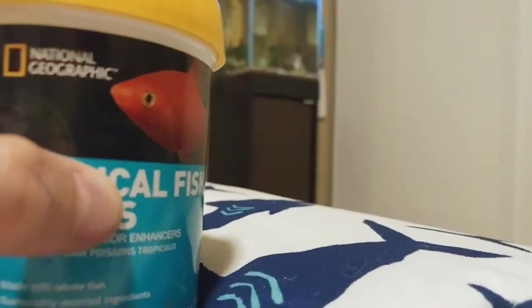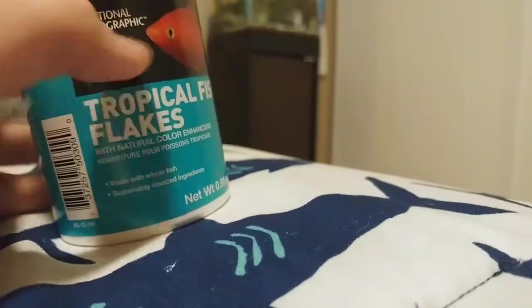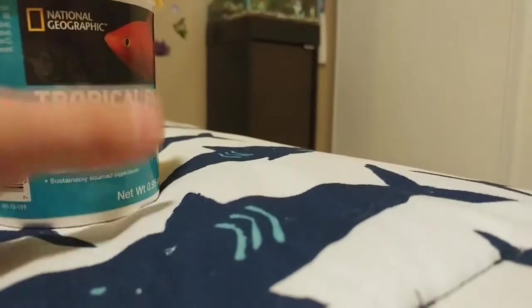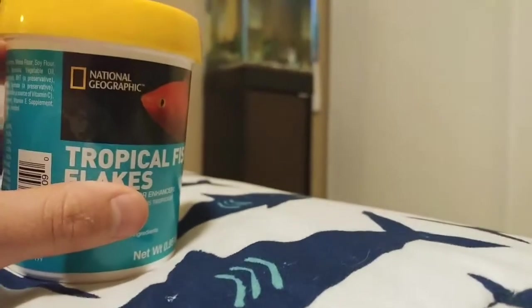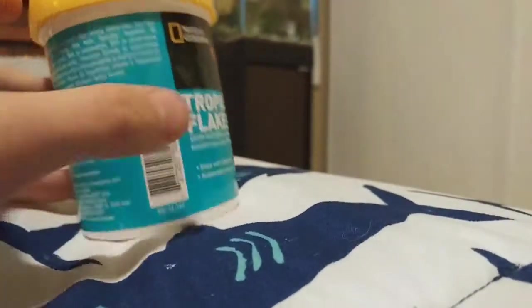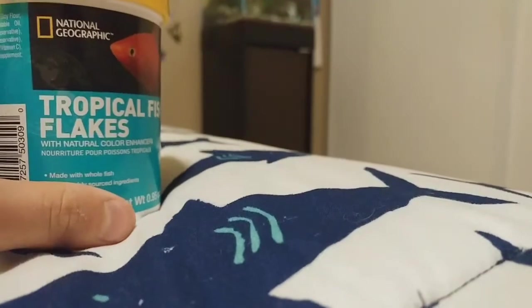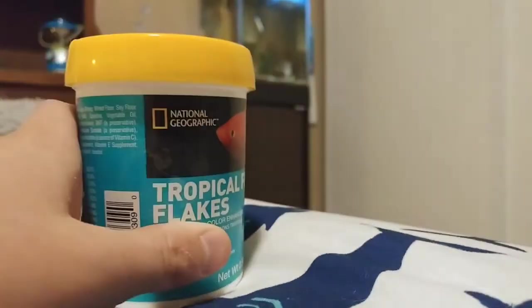This is by National Geographic, which is a pretty big company. They have their own TV show, a website, and all that stuff — pretty big brand. They haven't been in the fish food space for too long.